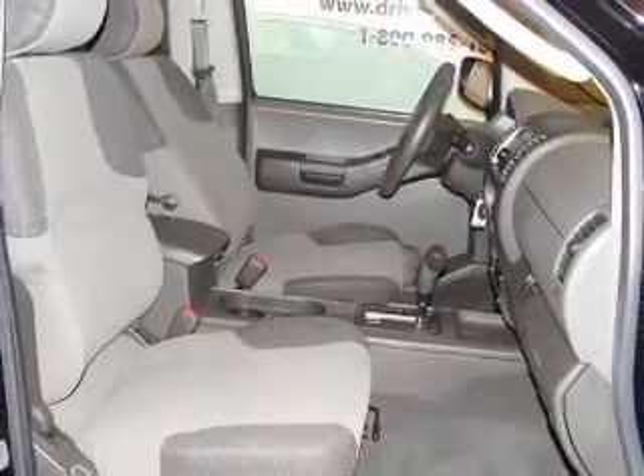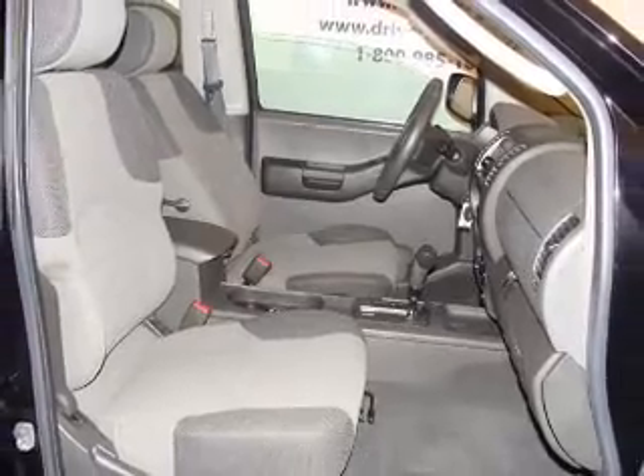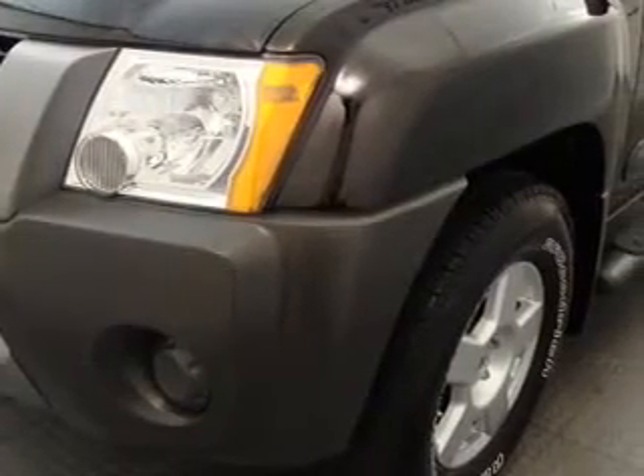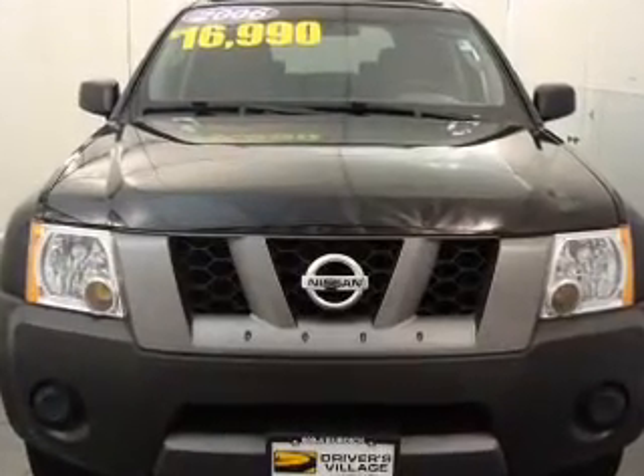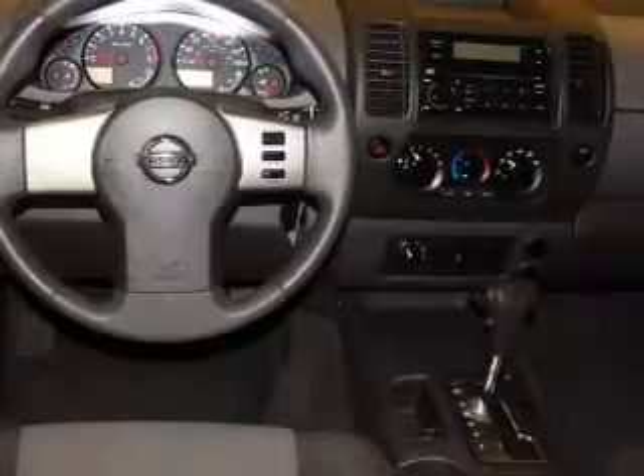Privacy glass and much more. With space for up to 5, you will find this Xterra perfect for any group outing. We would love to talk to you more about this Xterra. Please contact us for more information.